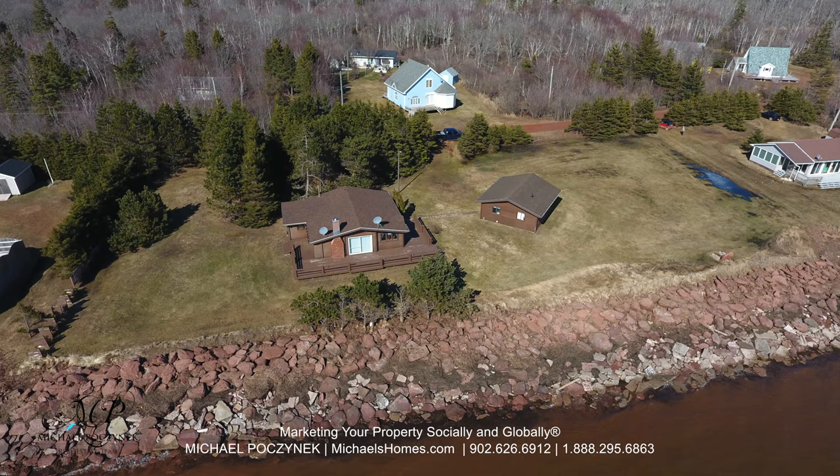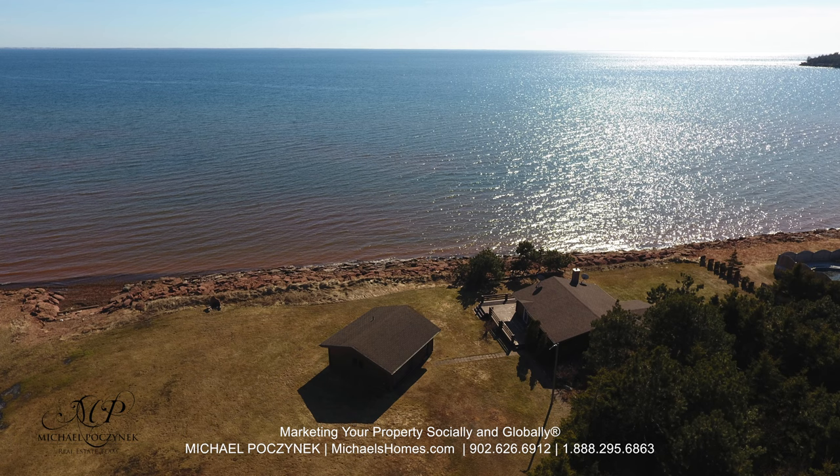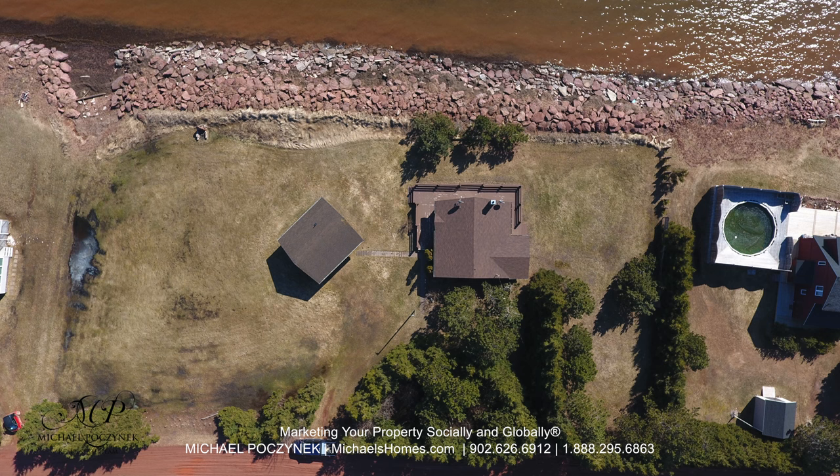Today we're looking at a brand new listing on a nice warm sandy beach. It's located at 129 Sunset Beach here in Fernwood, PEI.